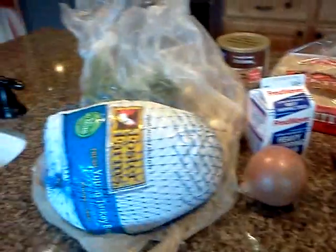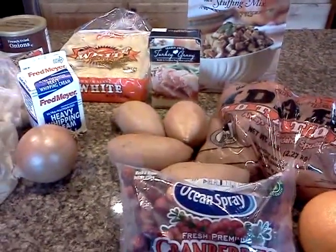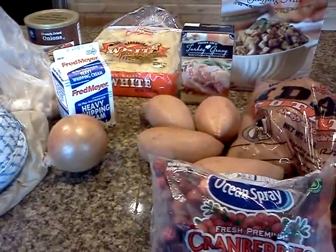So I think we've got it all — that's eight items plus the pies makes ten. Happy Thanksgiving!